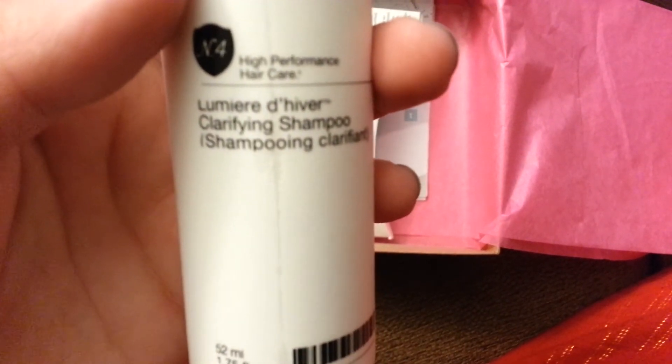We got this clarifying shampoo. And then it's back — it's really cold up here.